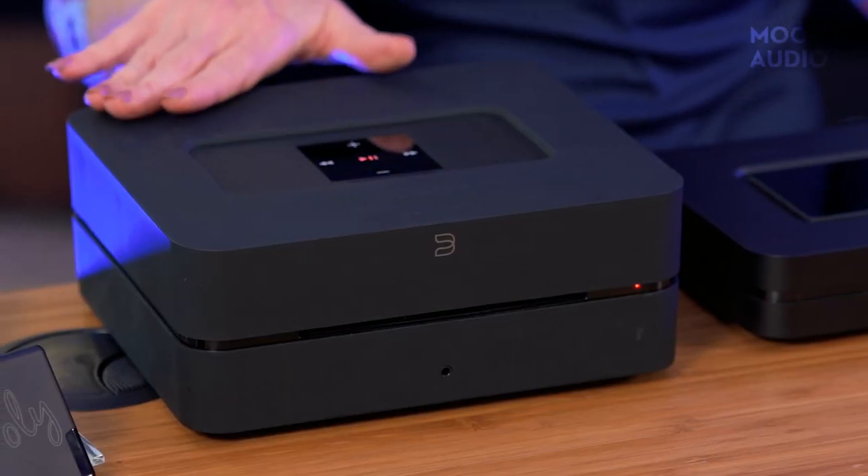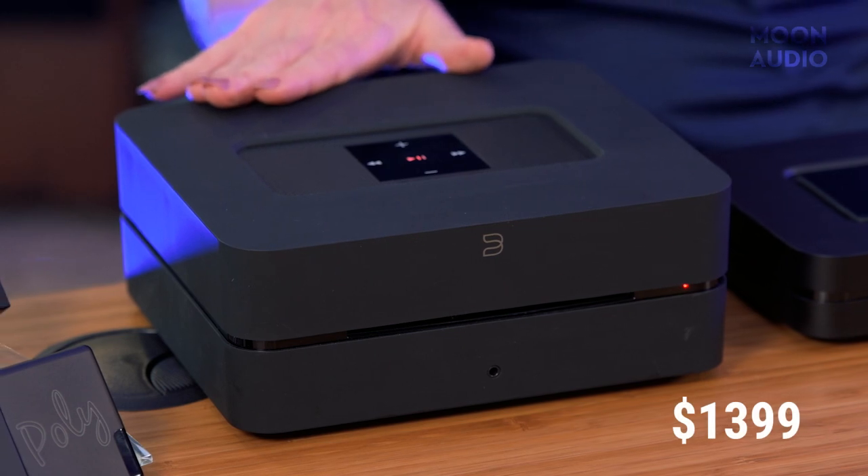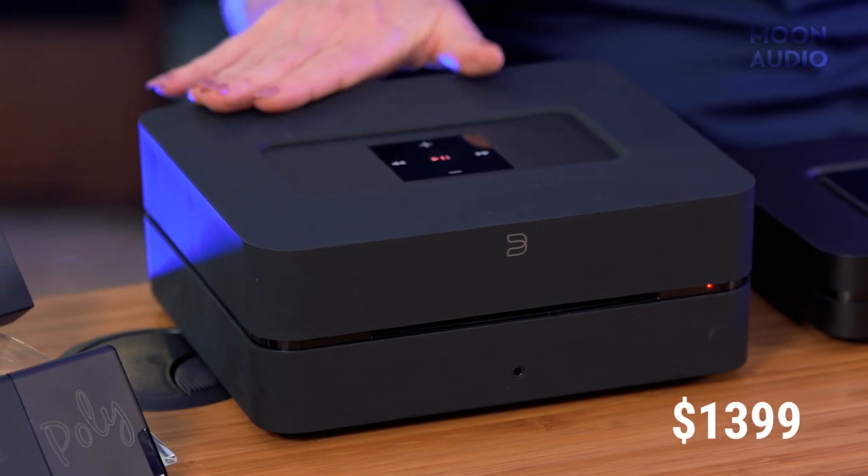Do you need a music streamer with CD ripping plus storage for all of those digital files? The Bluesound Vault 2i network streamer, priced at $1,399, has a built-in CD ripper and 2TB of internal storage. Featuring a 32-bit 192kHz DAC, the Vault 2i has a detailed and resolute sound.